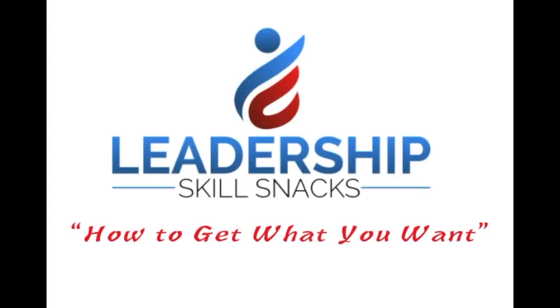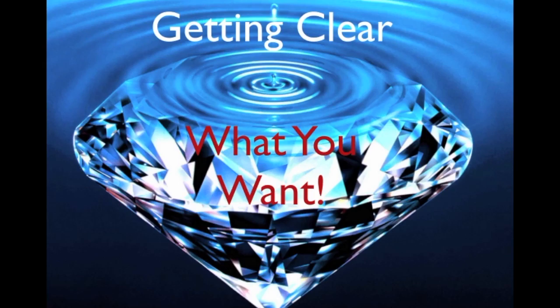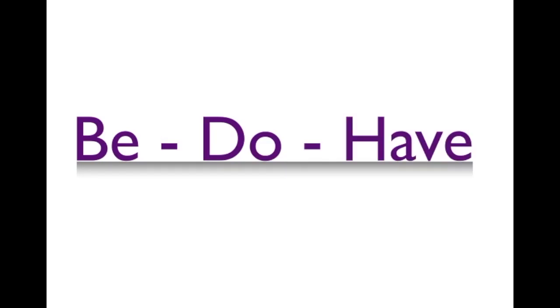Step one to how to get what you want is getting crystal clear on what that goal is that's important to you. Step two is knowing yourself and understanding the be, do, and have concept.